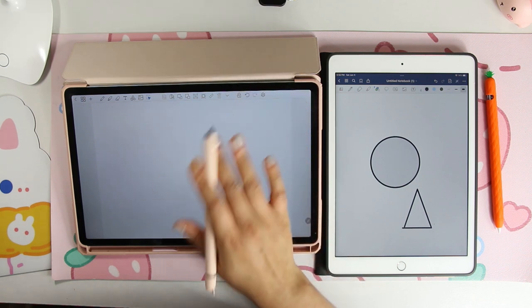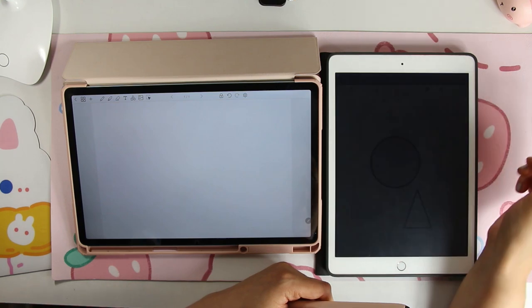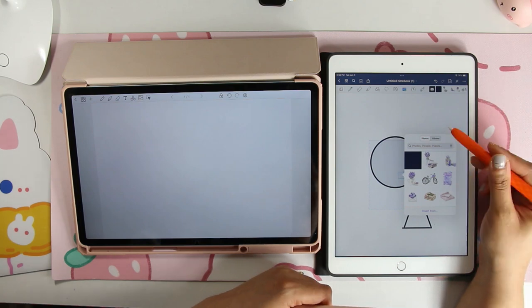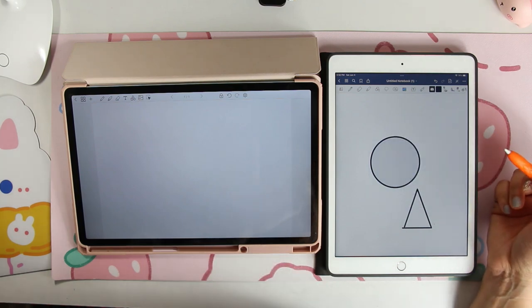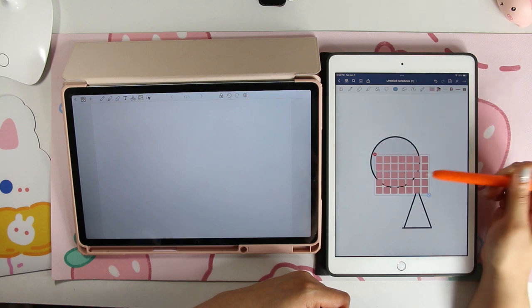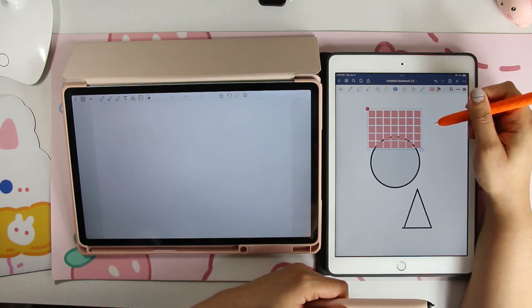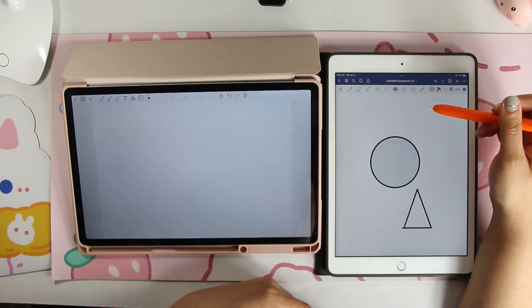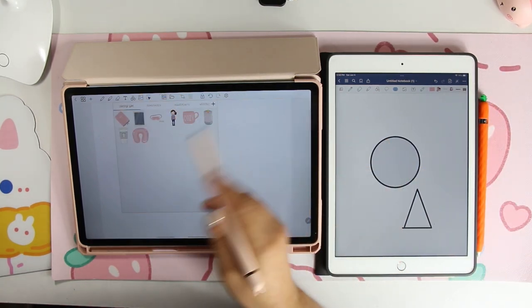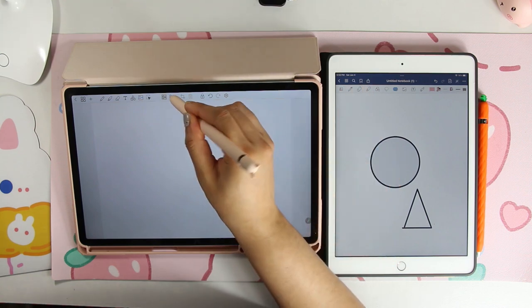I don't even think GoodNotes' sticker function is worth comparing. It's okay — you can drag stickers in via the file manager or import them, but doing it a certain way puts a white background on it, and it's a bit more complex. The elements panel is smaller so there's more scrolling involved. I prefer Penly's sticker function because there's more thought put into it — my sister was a planner beginner and she figured it out perfectly.